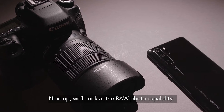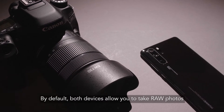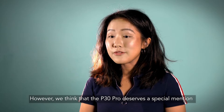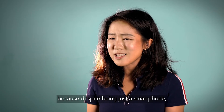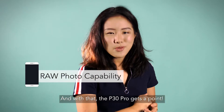Next up, we'll look at the raw photo capability. By default, both devices allow you to take raw photos. Being just a smartphone, the P30 Pro is still able to take raw photos, and with that the P30 Pro gets a point.